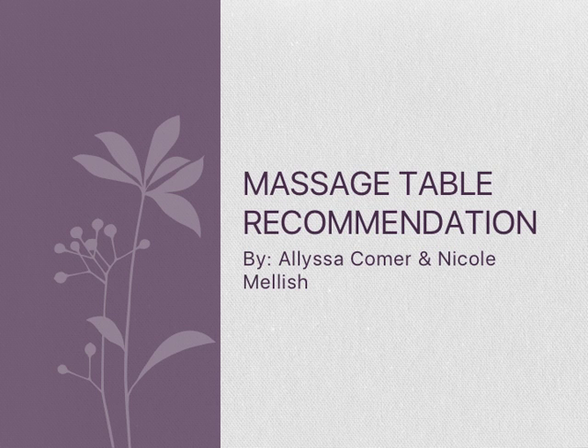Massage Table Recommendation by Alyssa Commer and Nicole Melsch. Have you ever wondered what kind of massage table is the comfiest for your client and the best deal for yourself as a therapist? We are going to be showing everyone which table would be the best decision for the client and therapist.